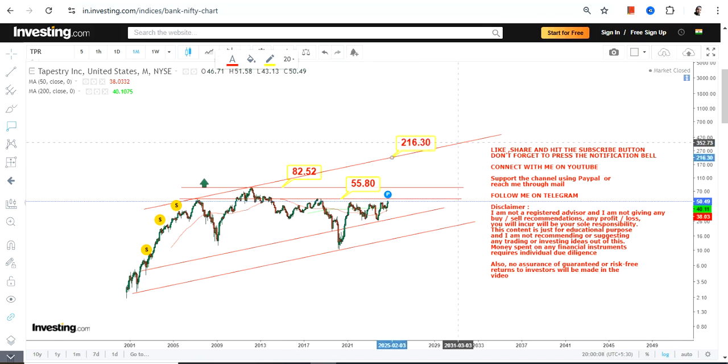...we have a big swing potential between $210 and $350 in the upcoming years. This is a slow-moving stock, no doubt about it, but a potential breakout is on the cards.